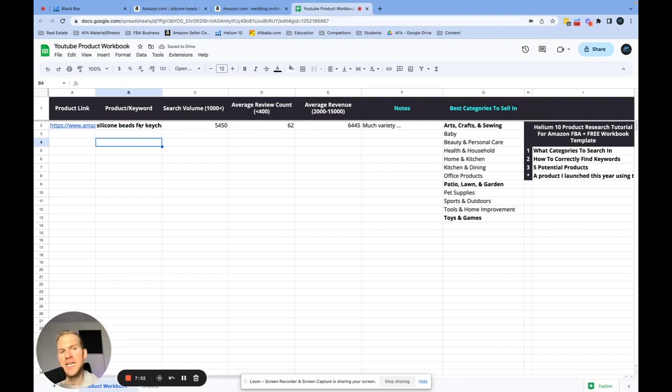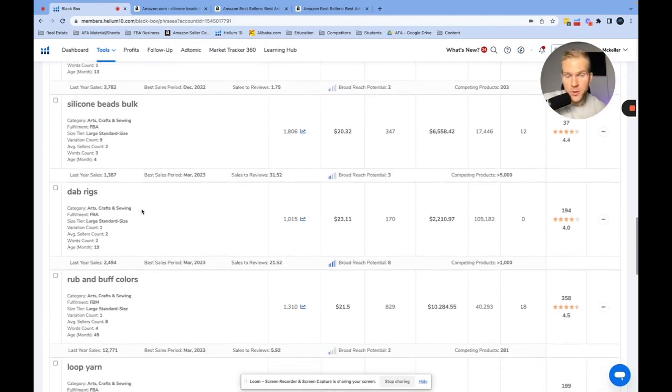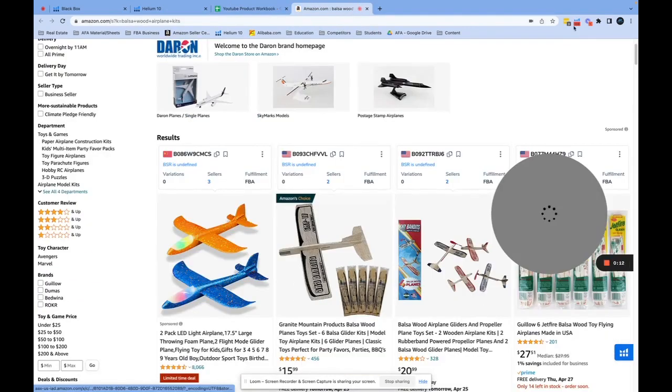This is such a good potential product — after watching this video it's already worth its weight in gold. You could go out and source this product because there's literally no competition; you'd get to the top of page one in like two days. With Black Box, the key is to go through these product categories one by one and find potential products that are doing great revenue numbers and also have a low review count.